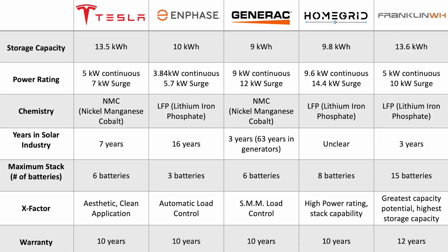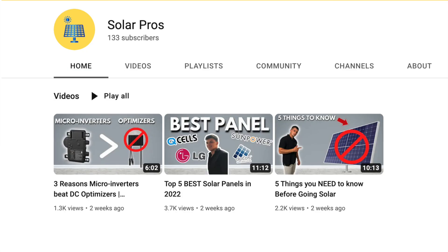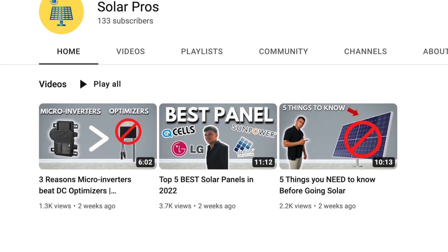Feel free to take a screenshot of this graph and refer to it later when evaluating which battery backup option you might want for your home. I hope this video was able to educate you as you look further into solar plus batteries. If you found value in this video, please subscribe to the channel so you can stick around for future content where we talk about all things solar.